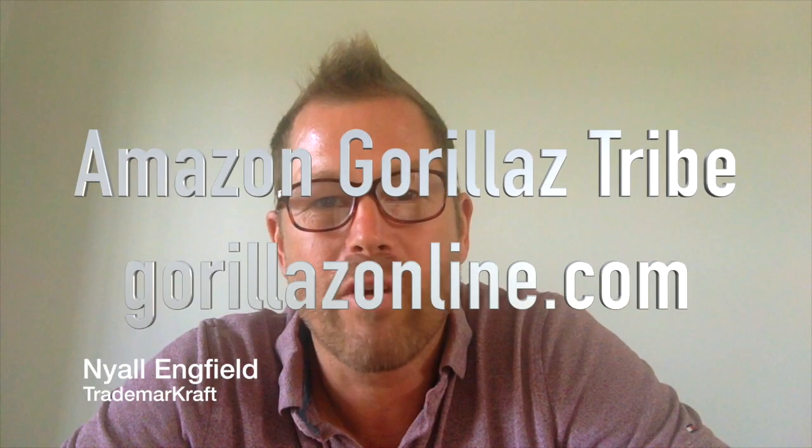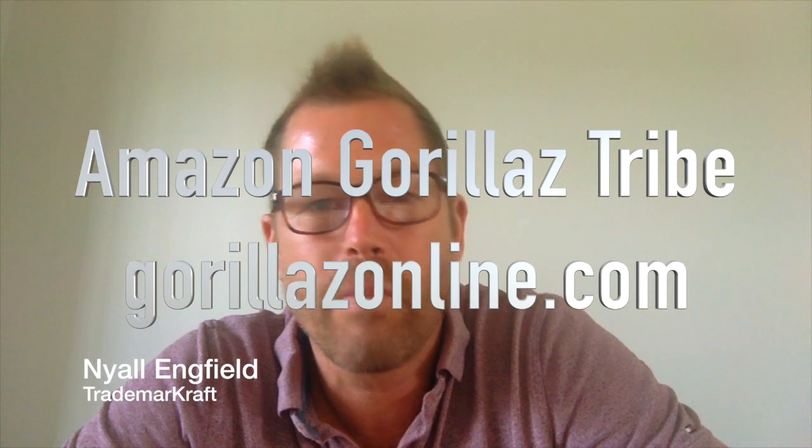I just had a great chat today with the Amazon Gorillas — they have a great training program for people wanting to get into Amazon FBA selling. It's online, the link is down here. I was talking to them about the legal aspects of protecting your trademark when you're an Amazon reseller, and you can use an amazing tool called the Amazon Brand Registry. There's a whole bunch of free stuff which I'm going to talk about in a moment.